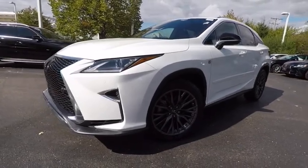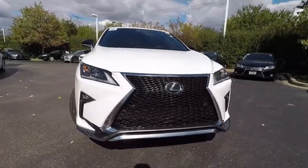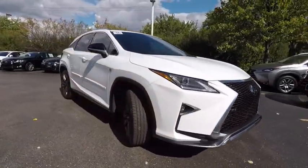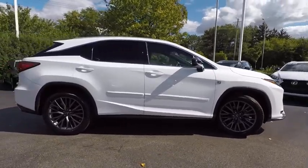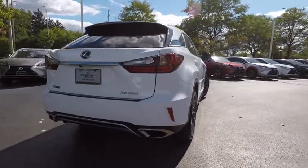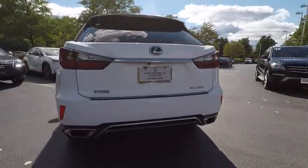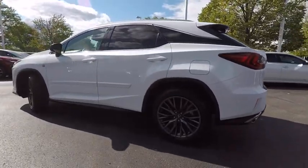2016 RX350. The RX350 offers a driver-inspired design and intuitive technology that puts you in total control of your interior. Paired with a spacious cargo area and a powerful V6 engine, the RX350 continues to offer the best combination of powerful performance and interior luxury in its class, and is priced below $50,000.